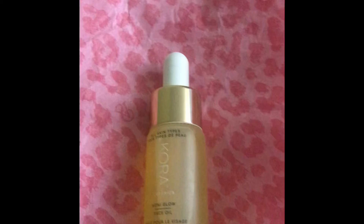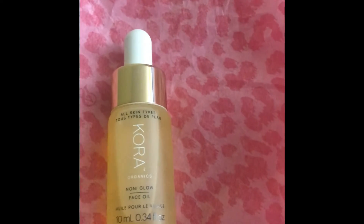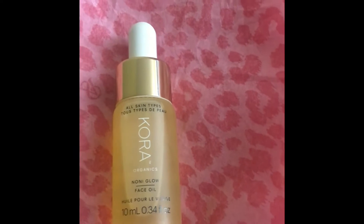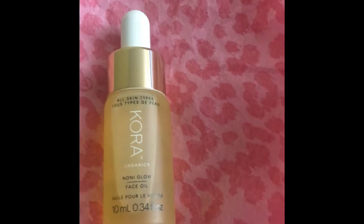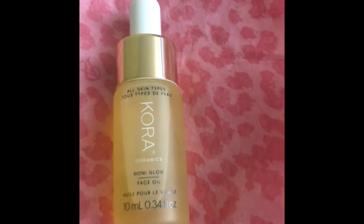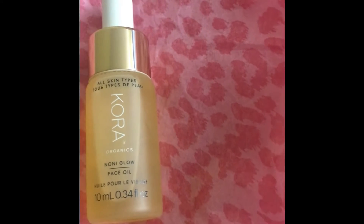This one is very good. It's a mixture of different oils, and they claim that it's good for all skin types — normal, oily, combination, dry, and sensitive. Let's talk about its makeup and concept.